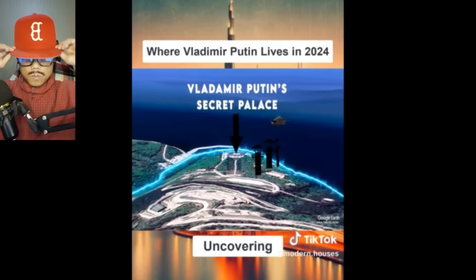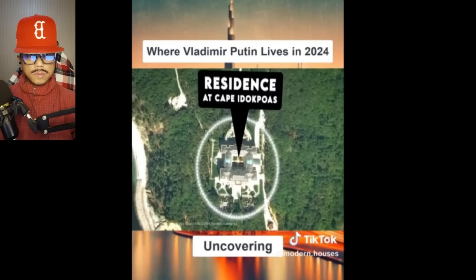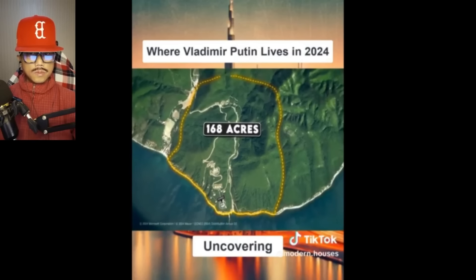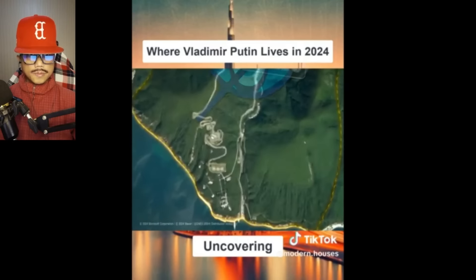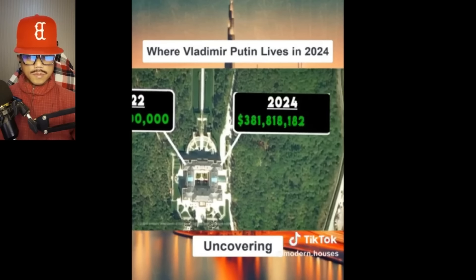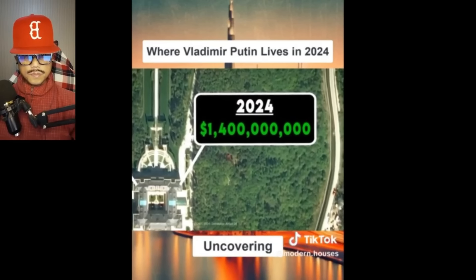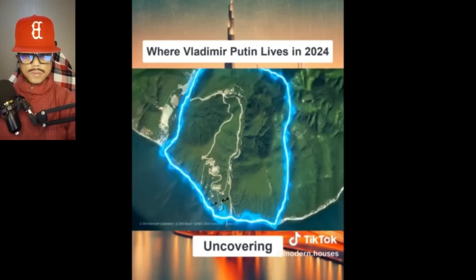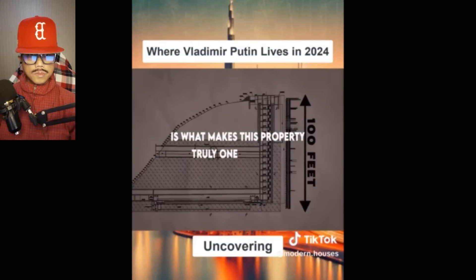Vladimir Putin's Secret Palace. This compound, located in southern Russia, is more formally known as Residence at Cape Ida-Kopas and sits on a staggering 168 acres of land, completely hidden from the public. In 2022, the estate was valued at $956 million, but recent valuations in 2024 are estimating it to be closer to $1.4 billion. While the main palace is certainly impressive, what surrounds the property and lies underneath it makes this truly one-of-a-kind.